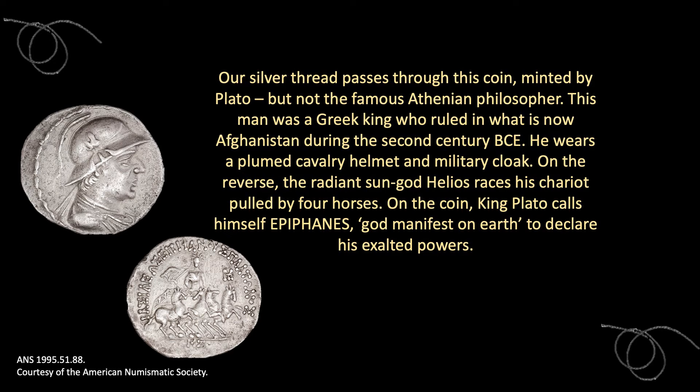Our silver thread passes through this coin, minted by Plato — but not the famous Athenian philosopher. This man was a Greek king who ruled in what is now Afghanistan during the 2nd century BCE. He wears a plumed cavalry helmet and a military cloak. On the reverse, the radiant sun god Helios races his chariot across the sky, pulled by four horses. On the coin, King Plato calls himself Epiphanes, meaning "the god manifest on earth," to declare his exalted powers.